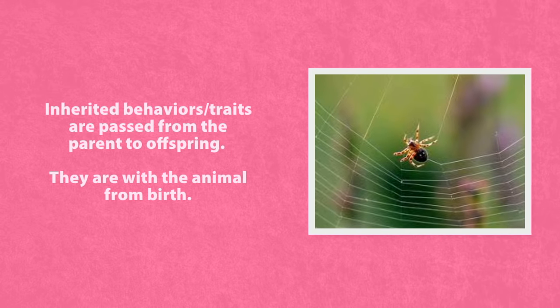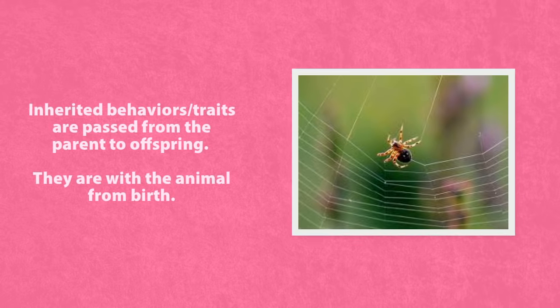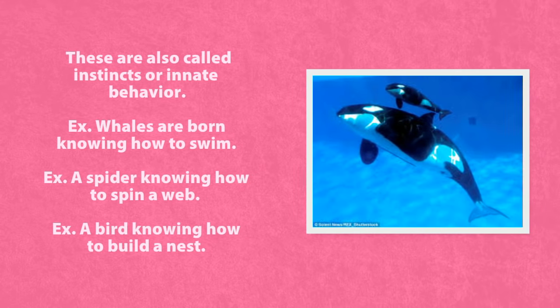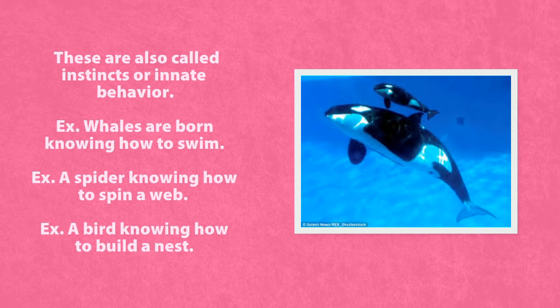Inherited behaviors or traits are passed from parent to offspring — offspring means child. They are with the animal from birth. These are also called instincts or innate behaviors. Whales are born knowing how to swim. A spider is born knowing how to spin a web. And a bird is born knowing how to build a nest.